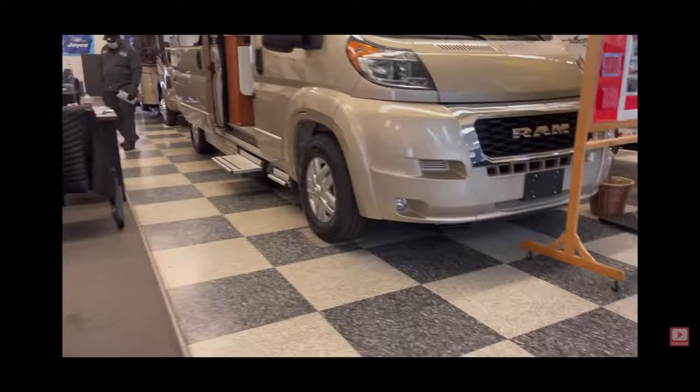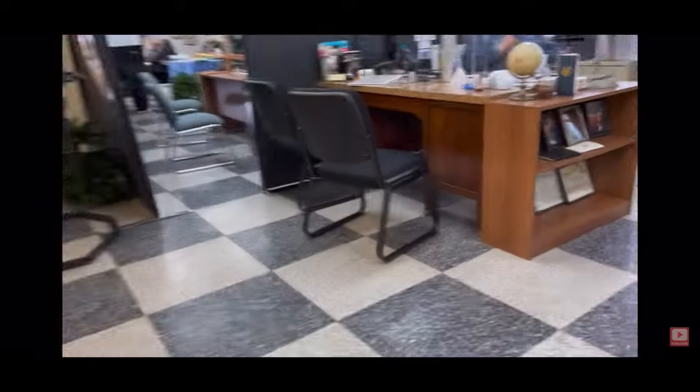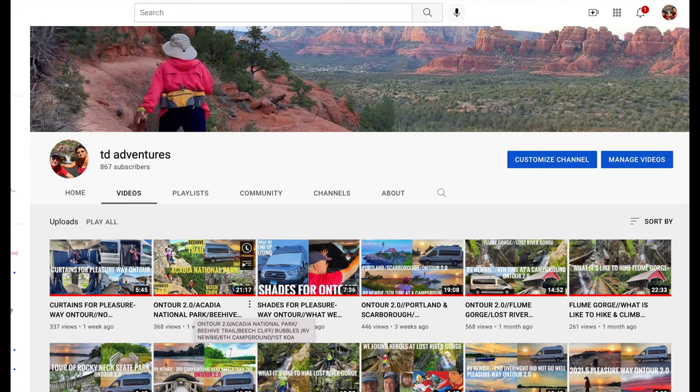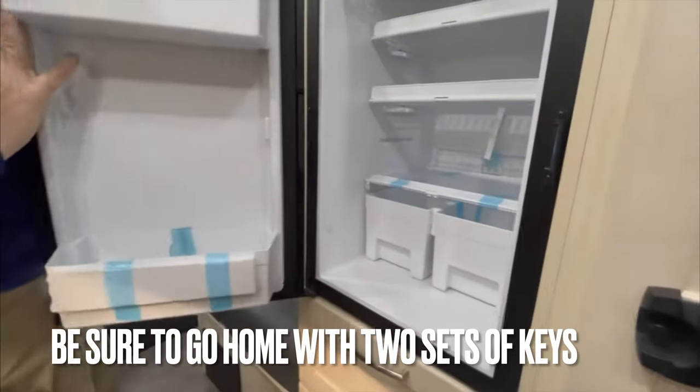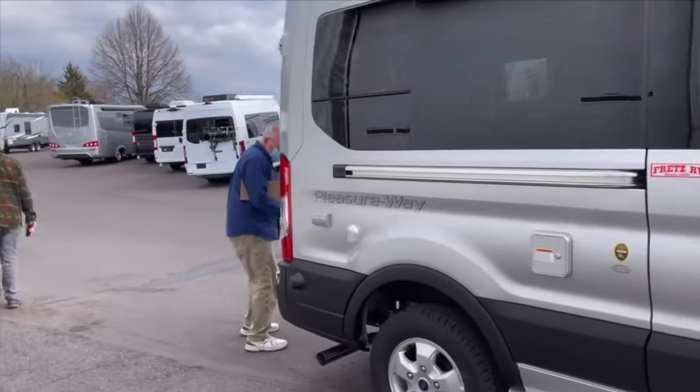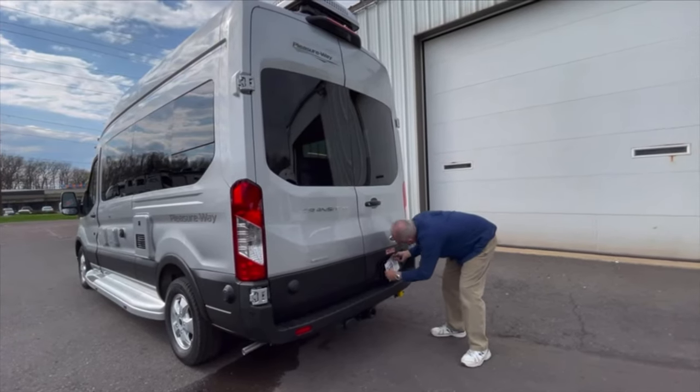When you arrive at the dealer, you will sign many papers and be given a thick package. After signing, your salesperson will walk you through your new RV. If the walkthrough is not thorough, you can come and watch our video. Make sure you are given two sets of keys before you leave the dealer. You will drive away with a temporary license plate.